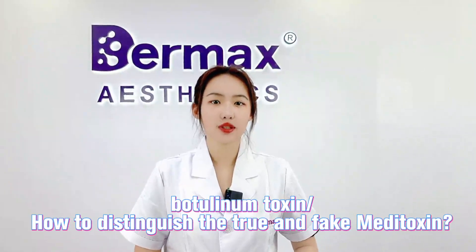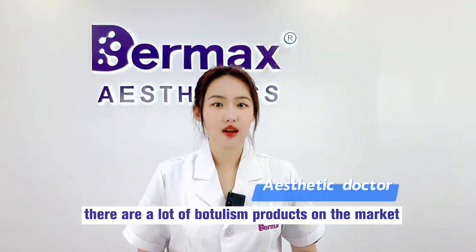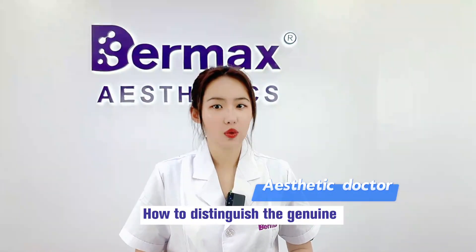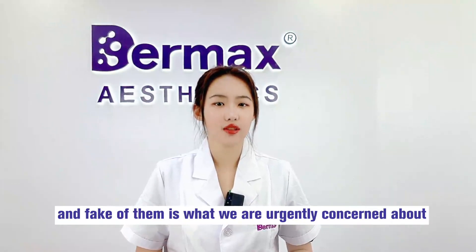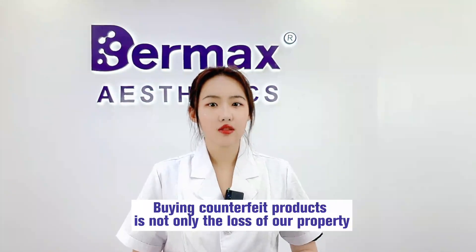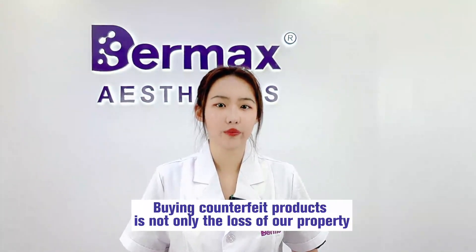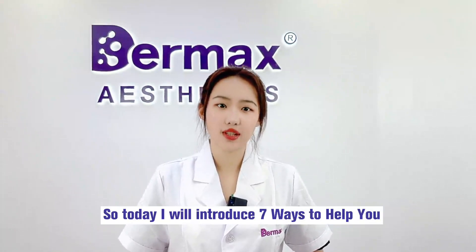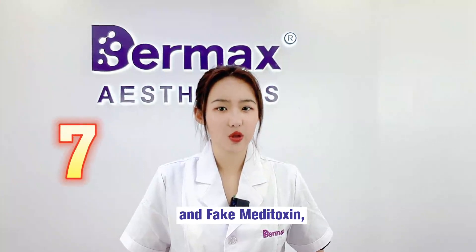Petroleum Toxin — how to distinguish true and fake Meditoxin. Recently there are a lot of counterfeit products on the market. Buying counter-filled products is not only a loss of property but also affects our reputation. Today I will introduce 7 ways to help you identify genuine and fake Meditoxin.